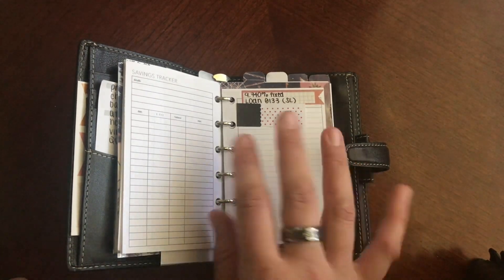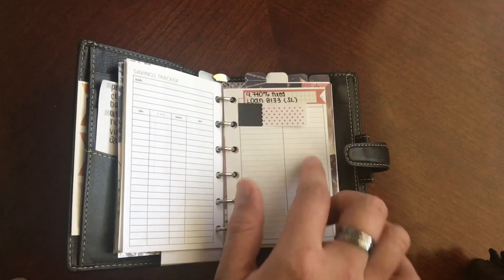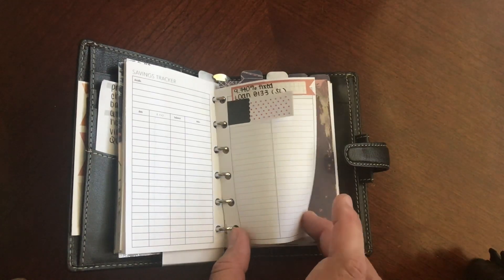I'm doing the Dave Ramsey method, where you start with the loan that has the highest interest rate. That's kind of why I have that in there. Once I do start, I will be putting the amounts in here just so I can watch it go down.